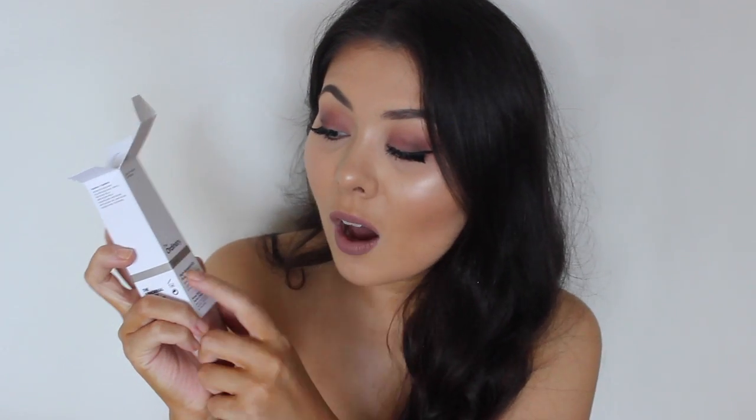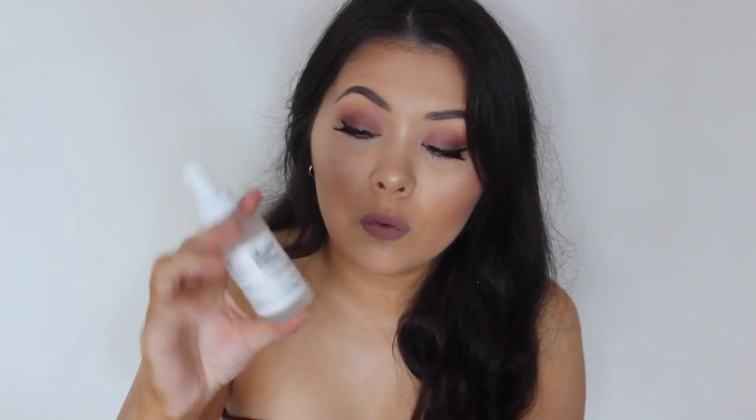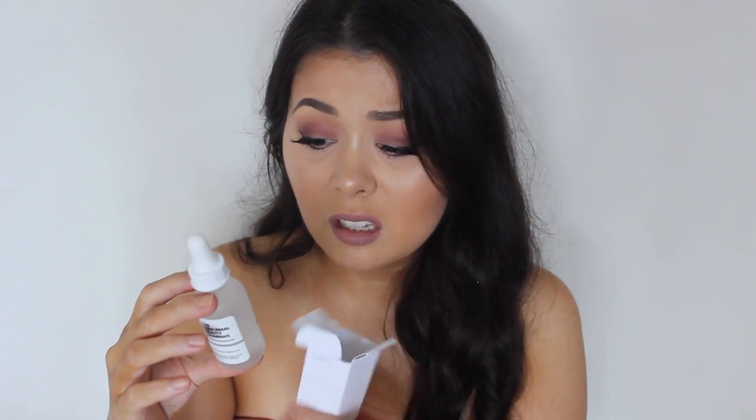The last thing I got from The Ordinary is the High Spreadability Fluid Primer. I haven't used this yet either, but I'll probably use it tomorrow. It's described as spreadability-enhancing, lightweight, surface smoother and primer, and it's supposed to be your last step before makeup. That is all that I got from Adore Beauty.